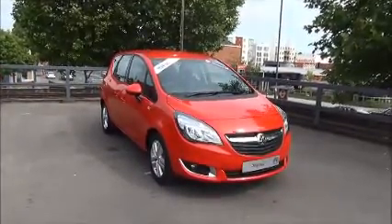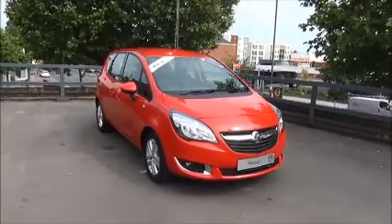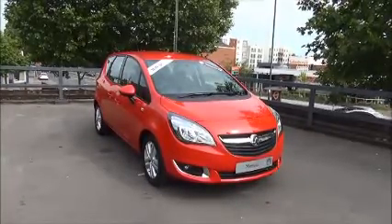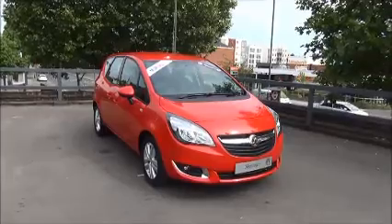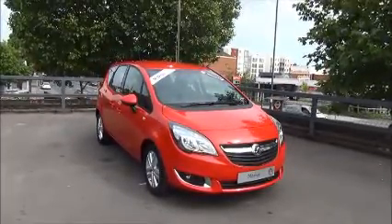These vehicles are cancelled fleet orders so come with just delivery mileage. The Meriva has a CO2 figure of 140, which equates to a road fund licence fee of £130 annually.